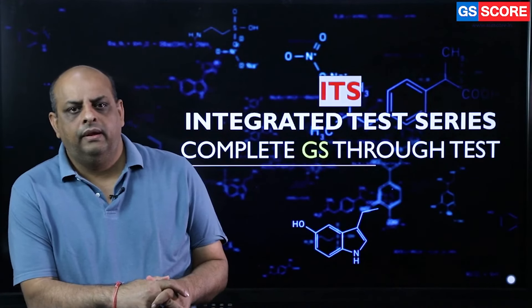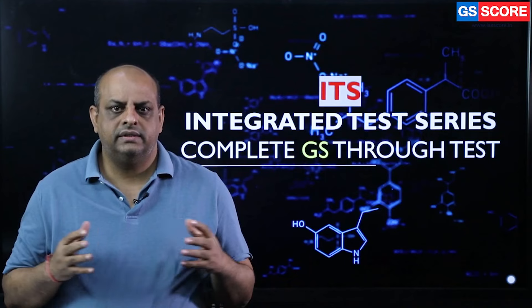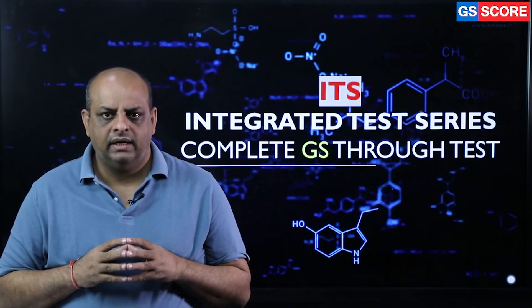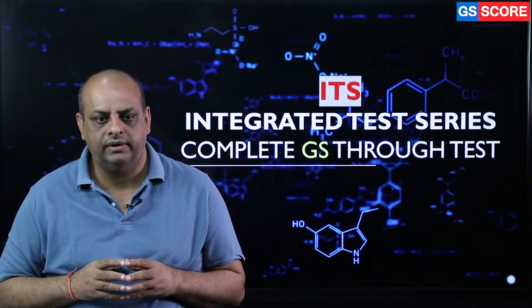Hello friends, I am Manoj Kejha and we will talk about integrated test series. As we know about this examination, one of the big challenges is to remain on the track. Since the syllabus is very vast, it usually takes a little bit longer, and so maintaining a kind of track which ensures the direction and speed is very, very important.